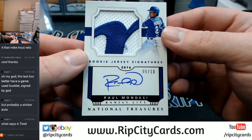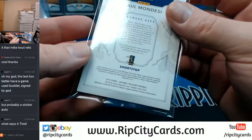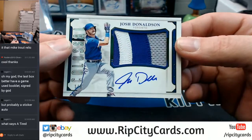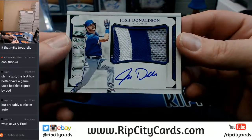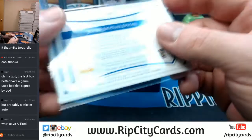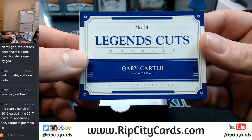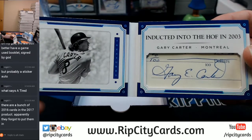That's a 2016 rookie jersey thing — I think that's a 2016 card. Colossal, 2 color, 3 color, 1 out of 5, Josh Donaldson, Toronto Blue Jays. 26 out of 99, Montreal Expos going to the Nationals — Gary Carter.